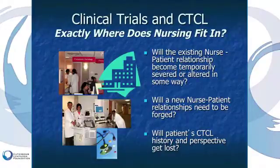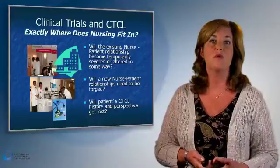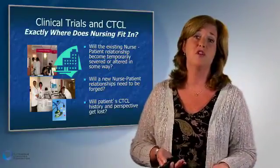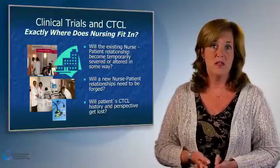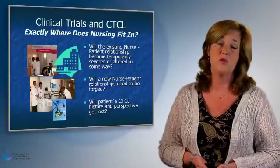In cutaneous T-cell lymphoma clinical trials, where does nursing fit in? Many patients question what will happen to the relationship they've forged with their nurse if they move to a clinical trial — will they see the same nurse, or will a new relationship need to be added? Patients worry that their history and perspective on their disease might get lost, and that new providers within the clinical trial will need to understand the patient, their disease, and their symptom complex.